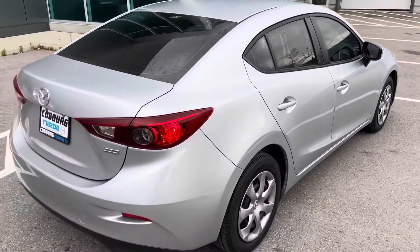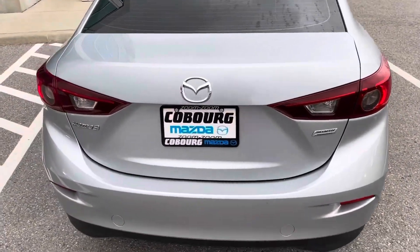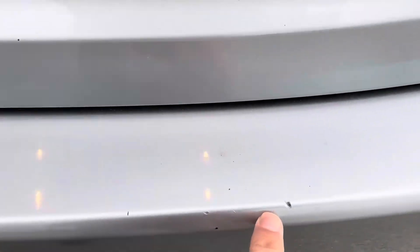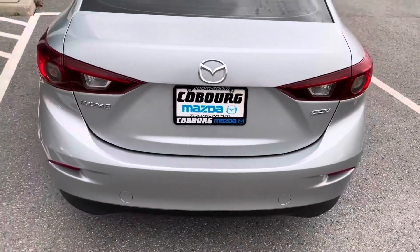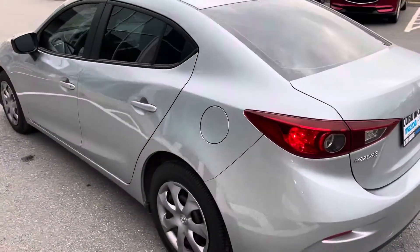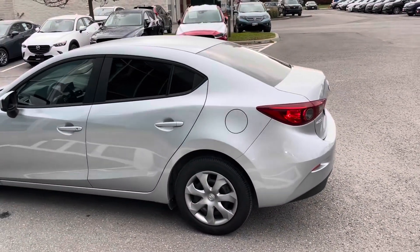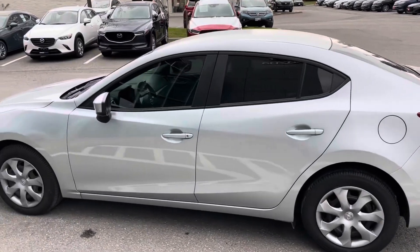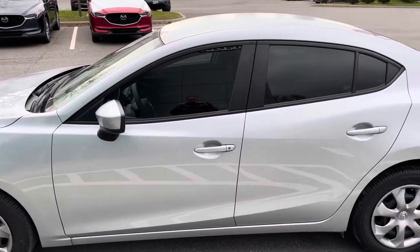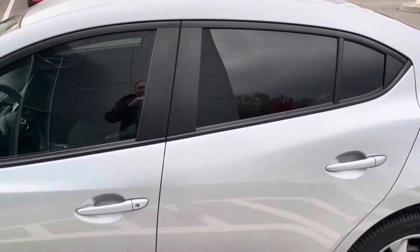They have added a tint after the fact to this. No nicks, no scratches — maybe a couple of little marks here on the rear bumper, but nothing big. Now the Mazda 3 is absolutely amazing on gas. For cars of this type, it is extremely good on insurance. If you check out some of the reviews, it's been car of the year the last two years in a row.